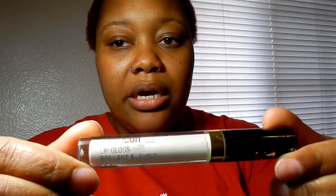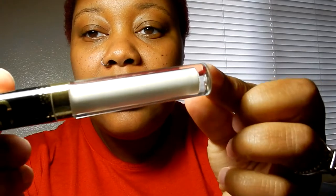This one is also Color Icon — shade number 69 — and this one is in Cancer. It's more of an iridescent look. Out of all the glosses, this one has the most color, but I love it — it's so pretty.